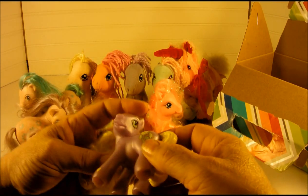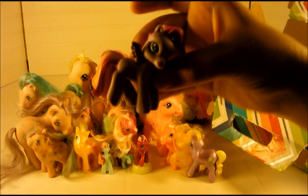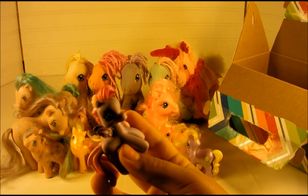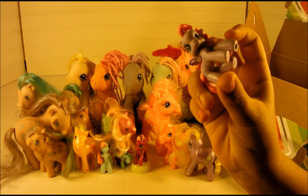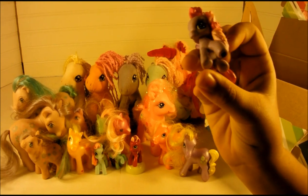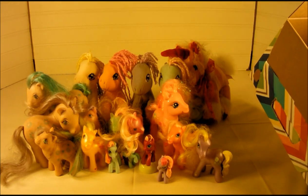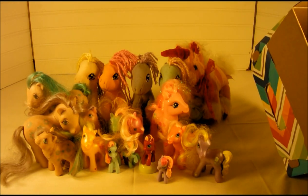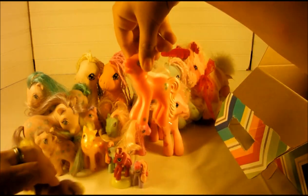I didn't get years on these. This one I thought was Twilight because of the cutie mark and she's purple with wings, but it's not — it's Star Song. She's 2007. Go ahead and grab one — I got the mini one.